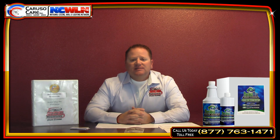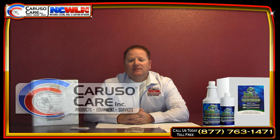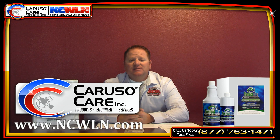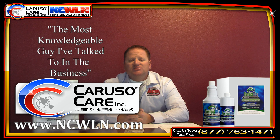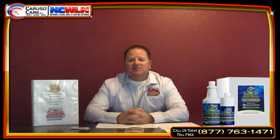If you're just looking to get into the ceiling-cleaning business, or maybe you've been in the business prior, I strongly urge you to check out Scott Caruso and NCWLN. Just give him a call and go from there. You're going to have a great experience. Scott Caruso is the most knowledgeable guy I've ever talked to in the business. He's very hands-on, very friendly. He'll always answer every question, and if he doesn't know, he'll get the information and get back with you.